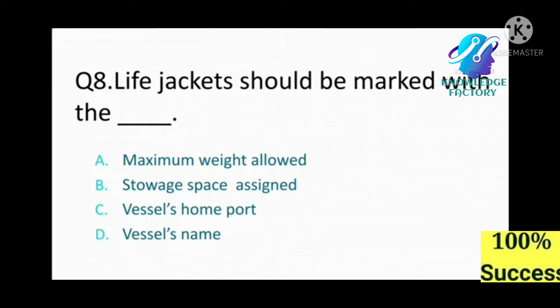Question number eight: A life jacket should be marked with the: A) maximum weight speed allowed, B) storage space assigned, C) vessel's home port, D) vessel's name. Answer: D, vessel's name.